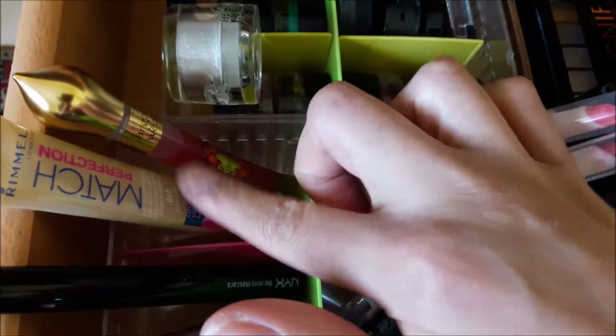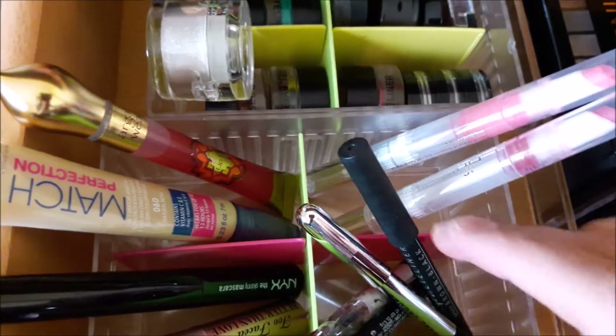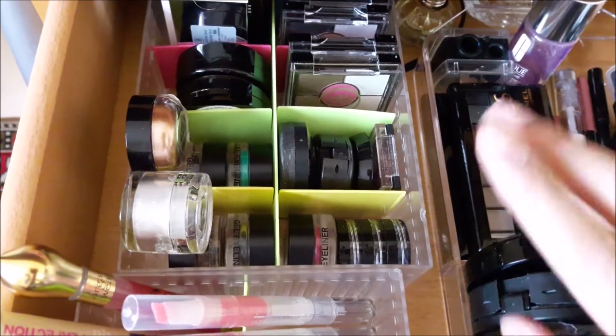Then I have the Argan Wear Lip Oil from Physicians Formula which I really like, and right next to that I have the Match Perfection Concealer from Rimmel which I really like as well.